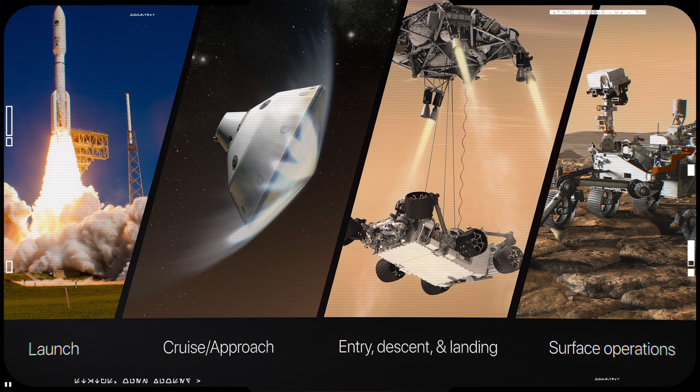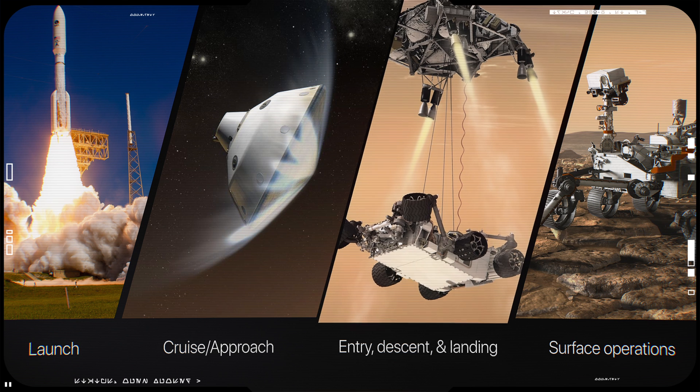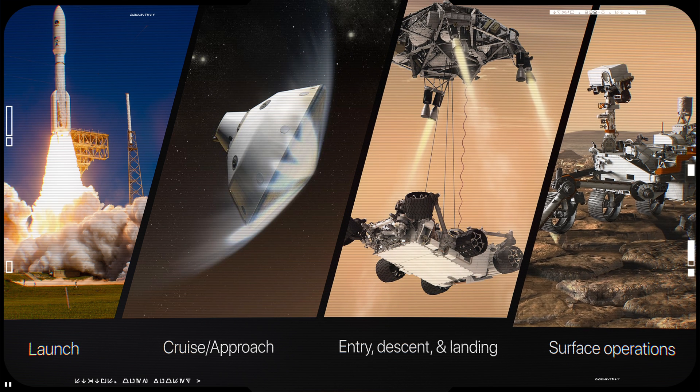The whole phases of the Mars 2020 mission include launch, cruise, approach, entry, descent and landing, instrument checks, and first drive.